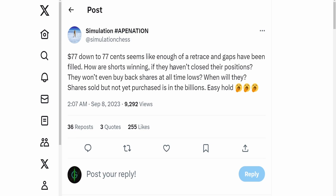The obvious example: from $77 down to 77 cents seems like enough of a retrace, gaps have been filled — so how are shorts winning if they haven't closed their positions? They won't even buy back shares at all-time lows. Shares sold but not yet purchased number in the billions. If you were shorting a stock and managed to short it from $77 down to 77 cents, and you're sitting on unrealized profit of hundreds of millions or billions, wouldn't you want to close your positions? Of course you would.